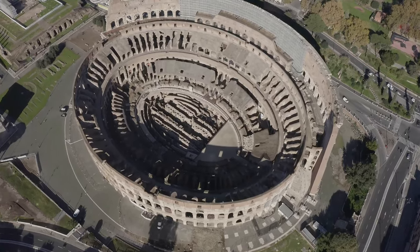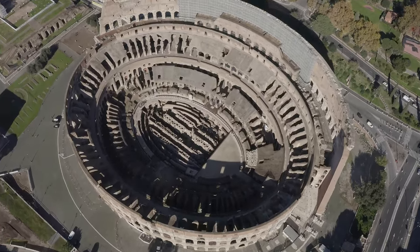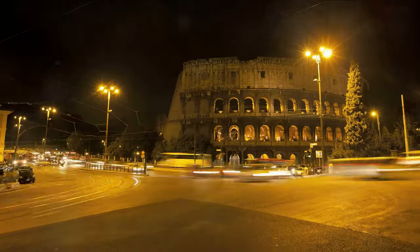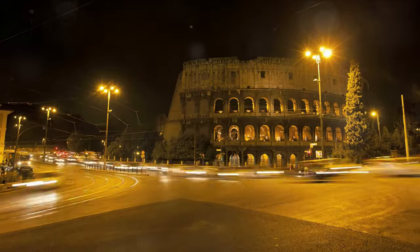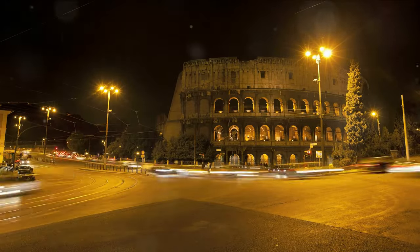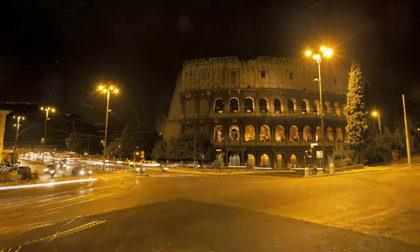The Colosseum, a testament to Rome's rich history, leaves you in awe of the city's grandeur. It's a place where time stands still, where history unfolds, and where every stone tells a story. A visit to the Colosseum is a journey back in time, a journey into the heart of Rome itself.